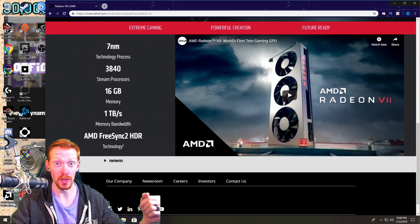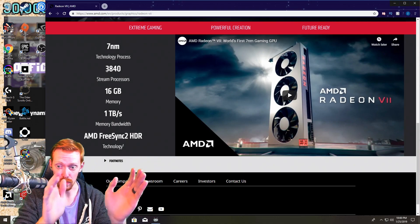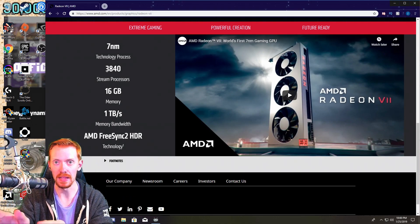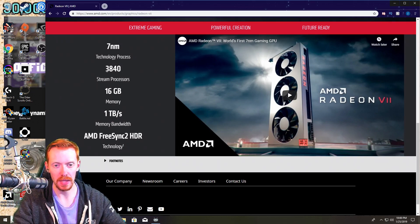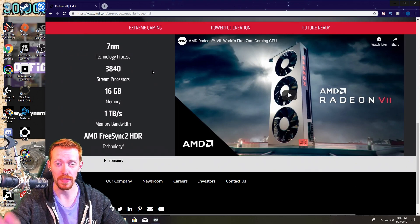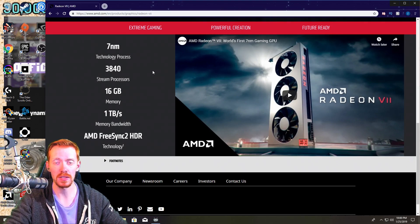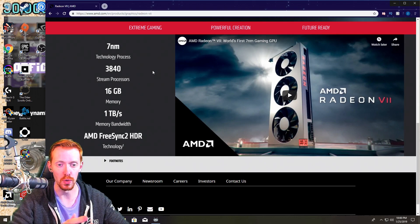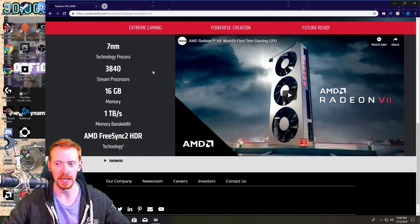Early benchmarks and AMD's own presentation showed this card running right next to an RTX 2080 — this card has RTX 2080-level performance. What I would like to see is AMD be able to utilize part of this memory bandwidth and part of these stream processors to encode our streams. Not only that, this card is also going to be great for rendering video for all of you Twitch streamers and content creators who create videos for YouTube.